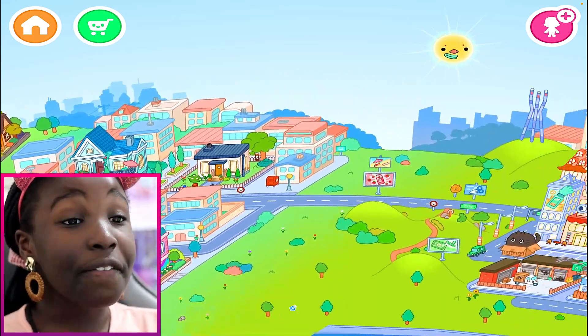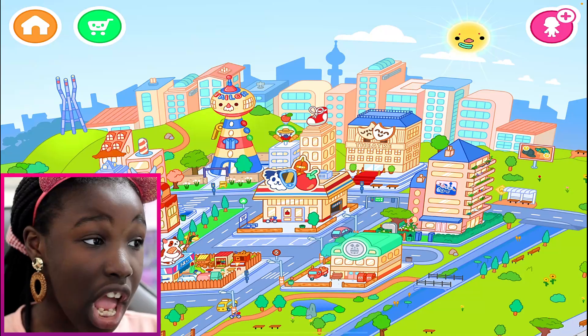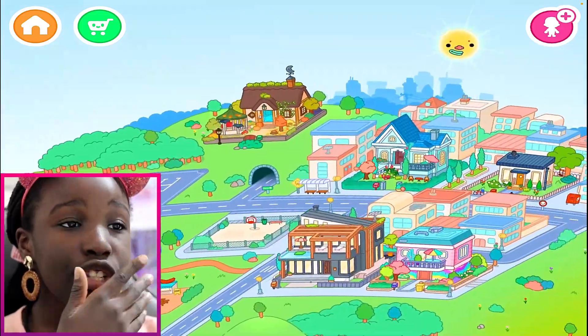It came out yesterday, or you could say three days ago. The vintage pack — it's not a house, it's not a location, it is a furniture pack. So let me show you the wonders of the furniture pack.